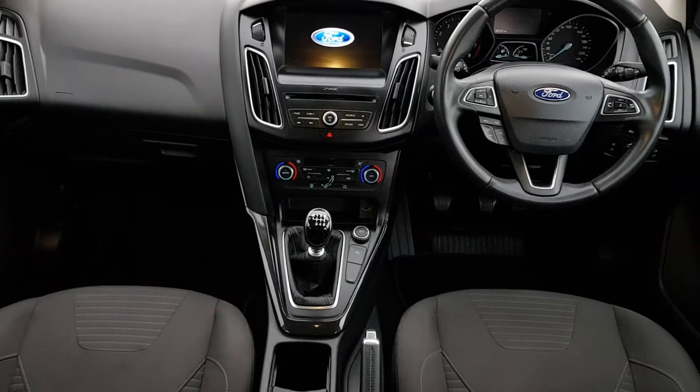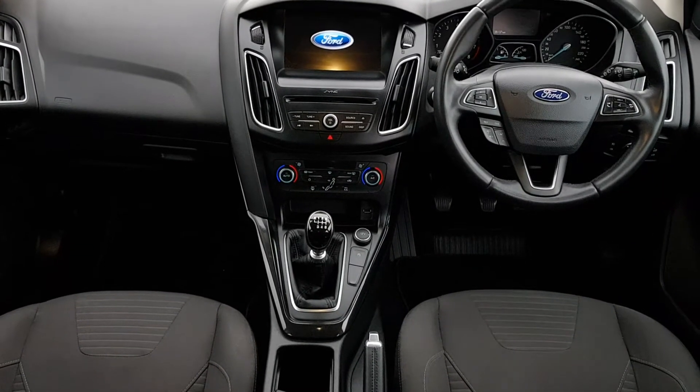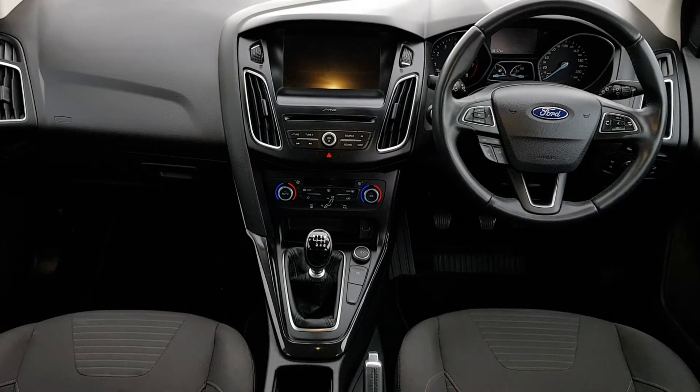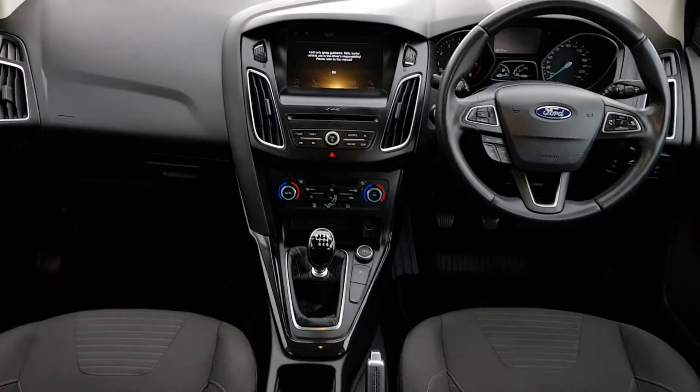Inside you have 4 automatic windows front and back, a multifunction steering wheel with cruise control, Bluetooth phone, touch screen radio, sat nav, front and rear heated windscreen, USB input, and many other functions.